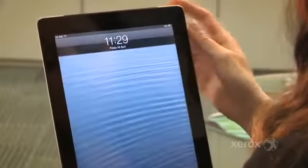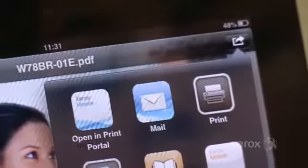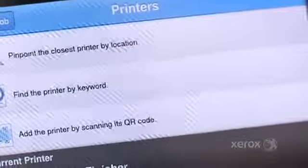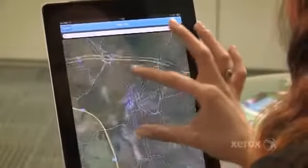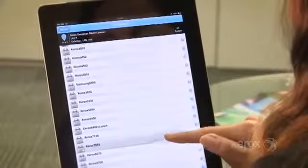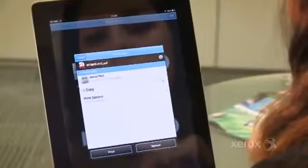The Mobile Print Cloud feature lets users print directly from any smart device without the need for IT support. A truly cloud-based offering with full Microsoft Office conversion, ensuring the correct printing of those important documents.